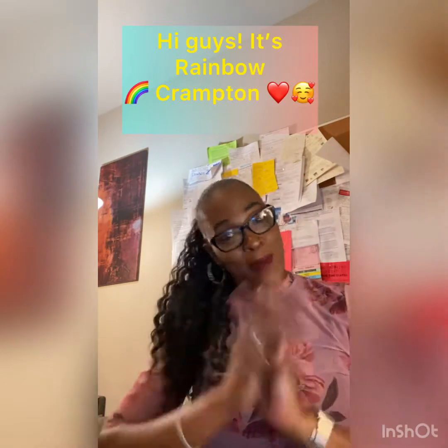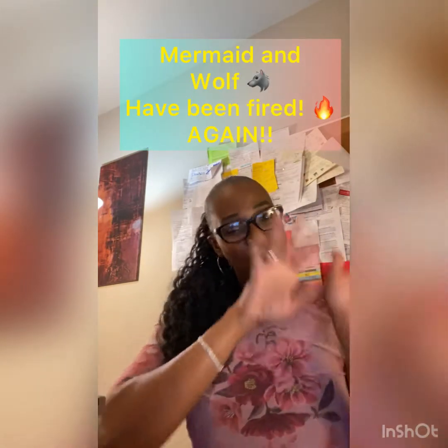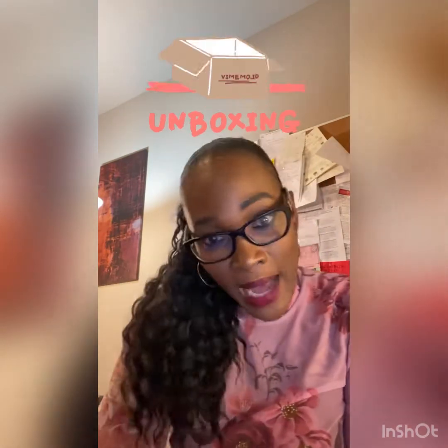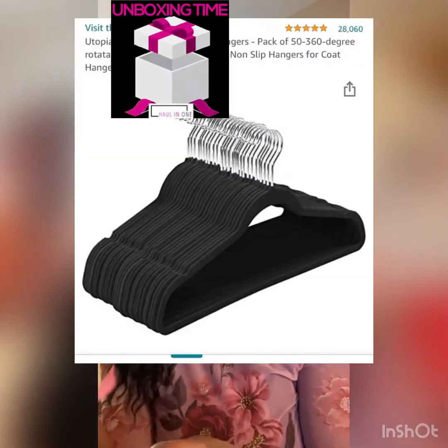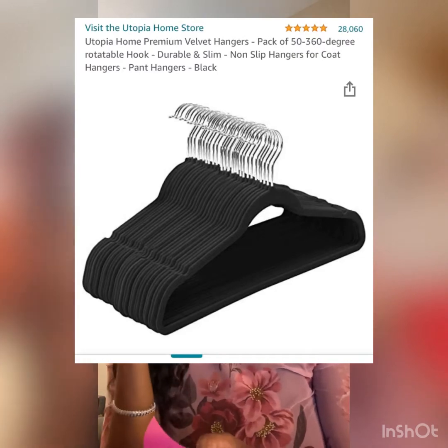Hi guys, it's Rainbow — no Mermaid and no Wolf — and I'm a Crampton. So today I'm going to do a little unboxing. You guys know unboxings are one of the things we do on this channel, The Cramptons. We have the Utopia Home Premium Velvet Hanger.